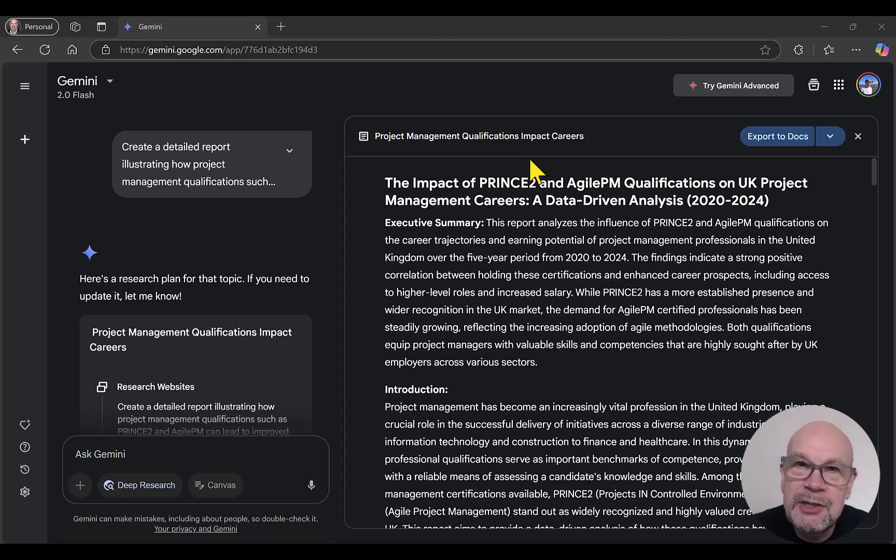We're going to look at each one in turn and then show you how you can actually combine them both. Deep research allows the tool to go out to the Internet, carry out some in-depth research and analysis, and then come back and produce a report. Audio overview is a bit like a tool to convert your report, or in fact any file, into a podcast sort of format — an audio format.